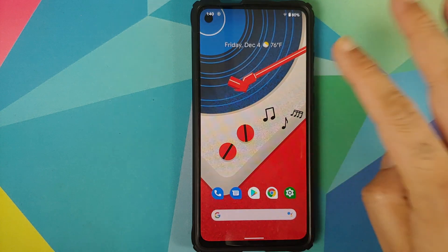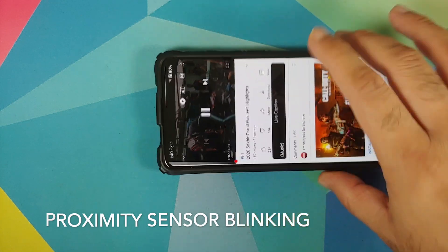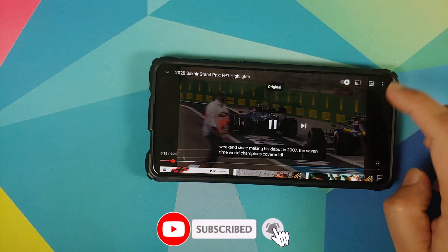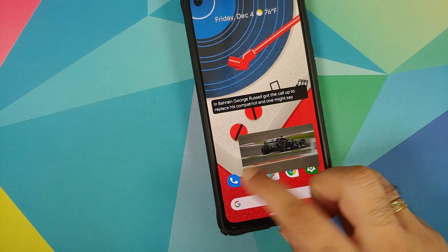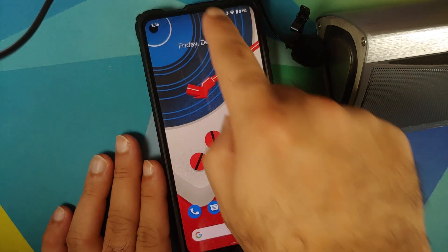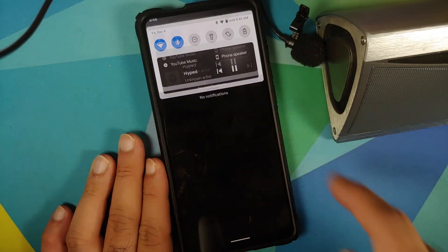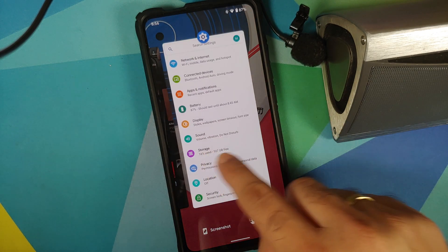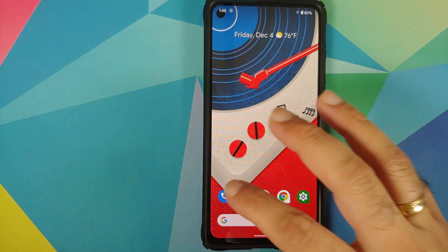For YouTube media playback, opening the YouTube app and playing a video shows live caption working on this build. Pinch to zoom works as well, and media playback works without any issues. Picture in Picture works like a boss. However, there is a bug: if you try to switch to the same Bluetooth device more than once, the second time music or sound will not play from the Bluetooth device even though the music is playing on the device.